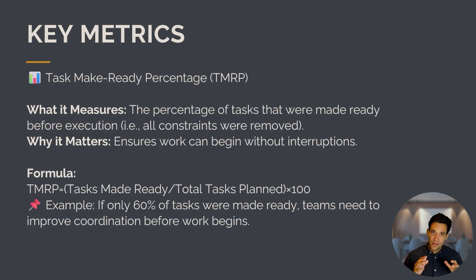In the Last Planner System, you have your six-week rolling look-ahead and you only plan tasks that are ready, which means some percentage of tasks won't be made ready on time. We also track the Task Made Ready Percentage, or TMRP — the percentage of tasks that were made ready before execution, meaning all constraints were removed so work can begin without interruption. For example, if only 60% of tasks were ready, the team needs to understand why and what constraints are preventing tasks from beginning.